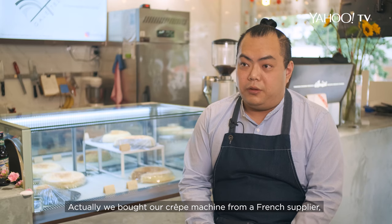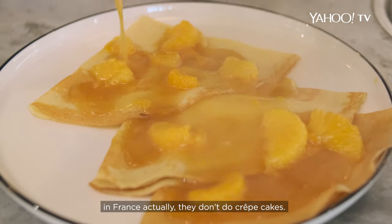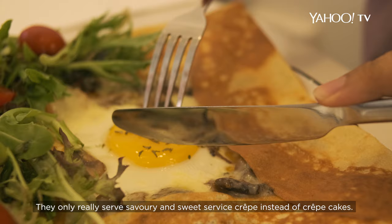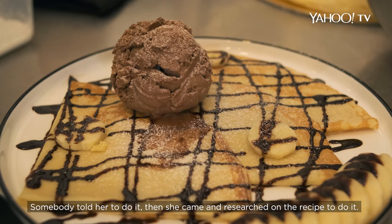We bought our crêpe machine from a French supplier. She came to share with me this interesting fact — that in France, they don't actually do crêpe cakes. They only really serve savoury and sweet crêpes instead of crêpe cakes. Somebody told her to try it, so she came and searched for the recipe to make it.